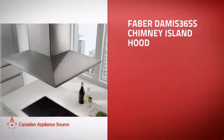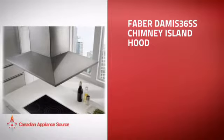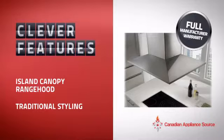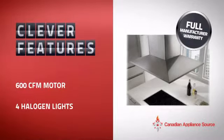This Chimney Island Hood is just the kind of smart hood you want. With clever and sturdy features that give you the performance you're after, plus a reliable manufacturer warranty.